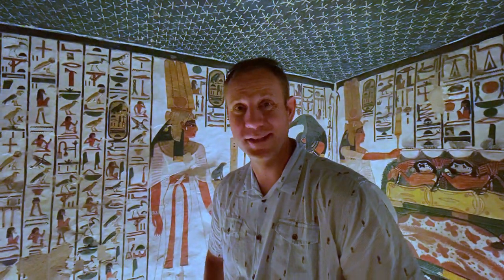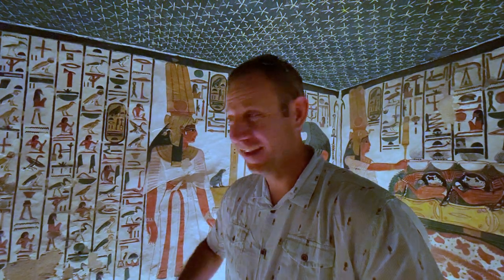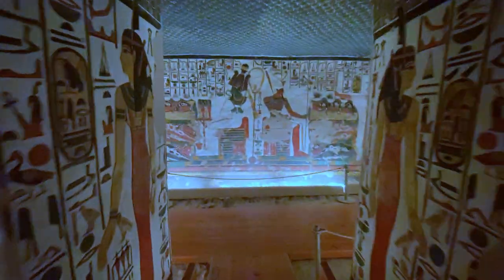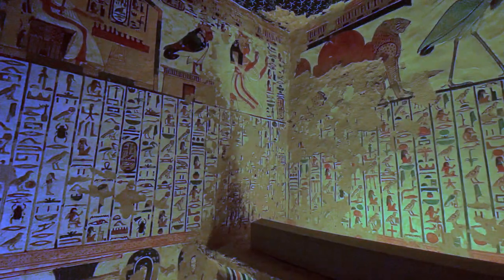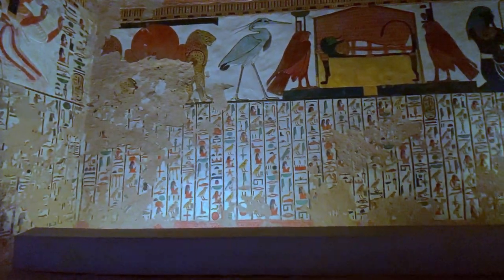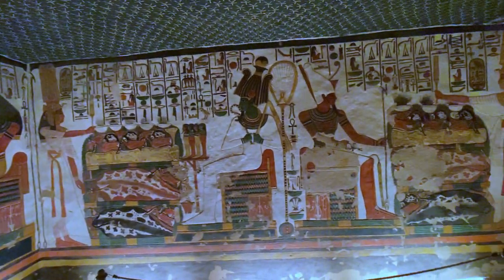We're now inside the tomb — it's the best one. Here we are in Queen Nefertari's tomb. The paintings are original. The walls have very brilliantly colored pictures of Nefertari showing her position in the eyes of her husband and how beloved she was. There are also chapters of the Book of the Dead, which are supposed to guide her to transform into a bird in the afterlife. The tomb has been opened and closed multiple times to the public since being discovered in 1904, to help prevent further damage.